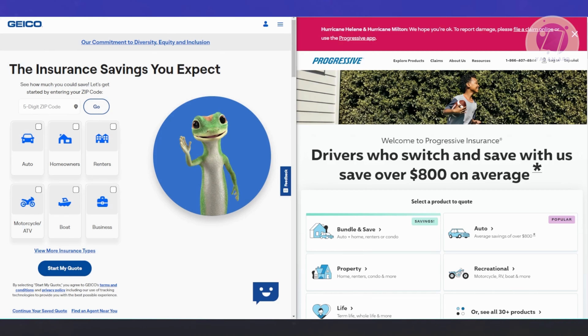Next, let's discuss insurance rates. If you focus on cost, Geico tends to have lower rates for most drivers, whether you're young, a senior, or have a poor driving record like speeding tickets or accidents. On the other hand, Progressive is typically more economical for drivers with a DUI conviction, so if that's your situation, Progressive might be a better option for you.